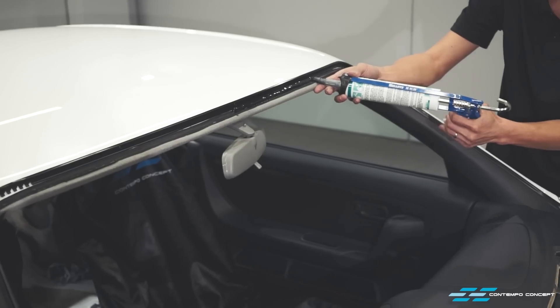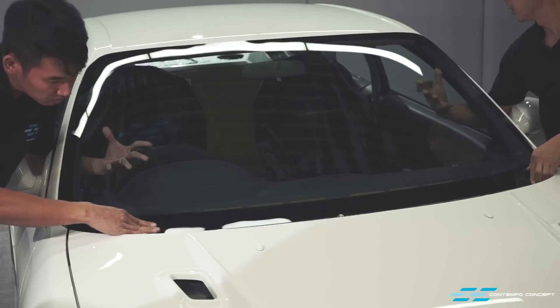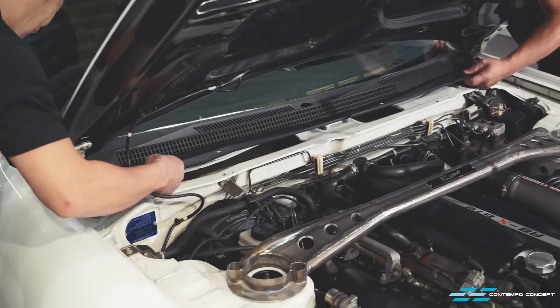Once it's out of the paint booth, all glass gets fitted back into the car. All inner and outer rubber seals plus the cowl are all new Nissan items.